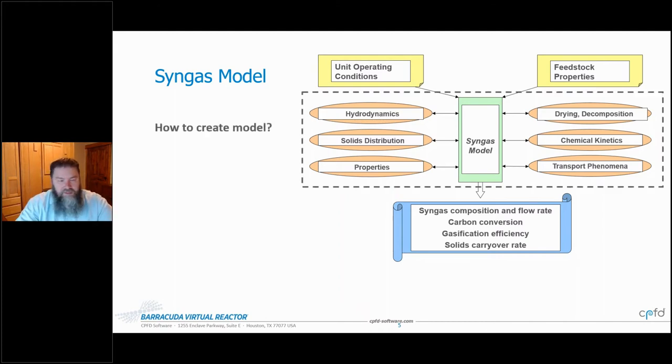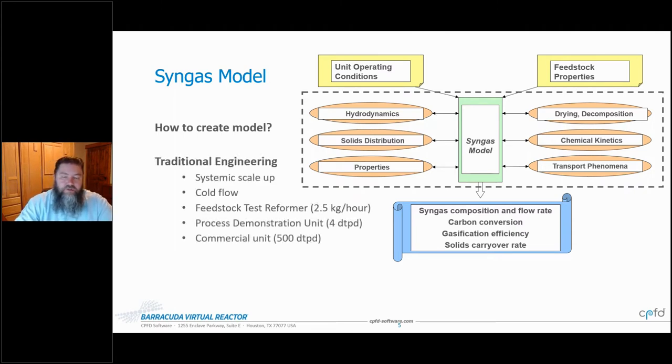The question then is how do we create this model? There's the traditional engineering approach: systematic scale-up from cold flow — finding minimum fluidization, bubbling, bed expansion, entrainment, mixing — all the traditional fluidization parameters. Then the hot reacting units from various scales: starting at a feedstock test reformer at 2.5 kilograms per hour, moving up to the process demonstration unit at four dry tons per day, and on to commercial at 500 to several thousand tons per day.